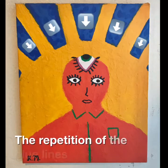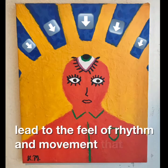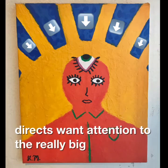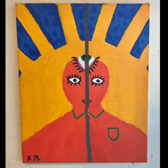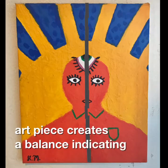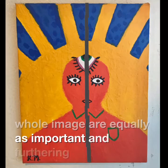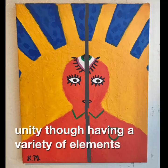The repetition of the blue lines above the figure leads to the feel of rhythm and movement that directs one's attention to the really big eyeball on the figure's head. Additionally, the symmetry within the art piece creates a balance, indicating all the elements of the whole image are equally as important and furthering the unity, though having a variety of elements.